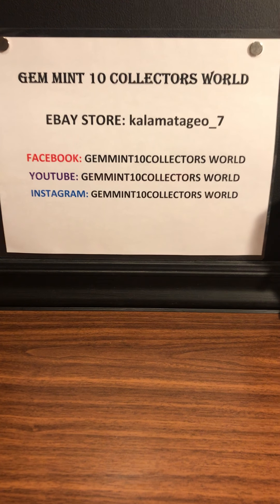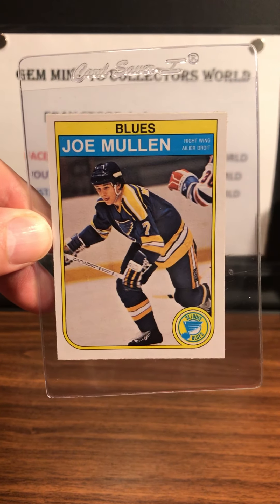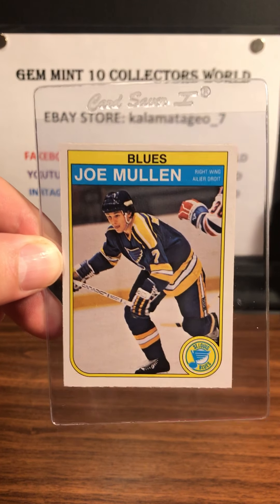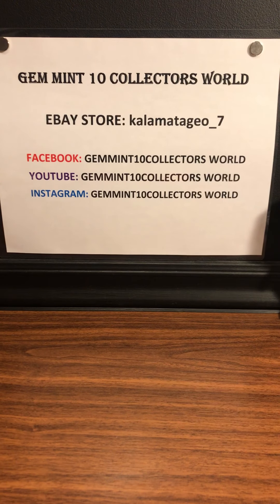Next up are some odds and ends that I got. The rest of the cards here I probably got for between a dollar and a dollar fifty. We got a Joey Mullen rookie — I don't have a Joey Mullen that's higher than an 8. This one looks pretty centered, so hopefully I can get an 8 or higher on that one.